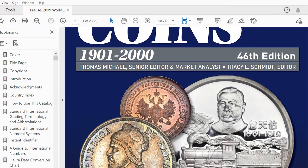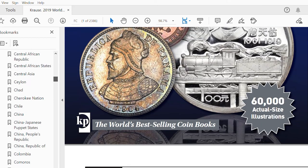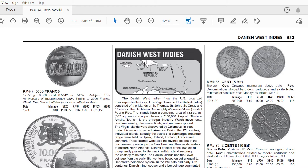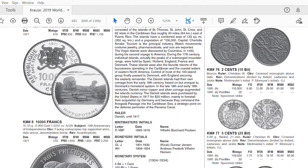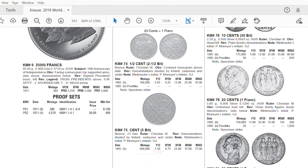These coins are relatively hard to find because of their low mintage. Let's take a look at the World Coins catalog to have an idea about the official value of these coins. The value of the 1 cent is around 9 dollars in very fine condition and 22 dollars in extremely fine condition.